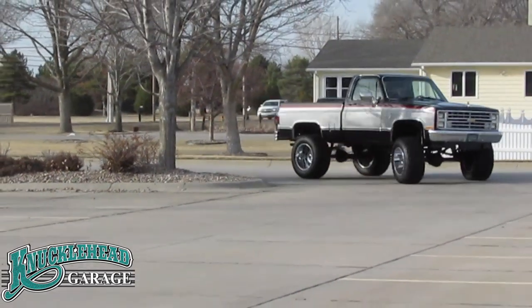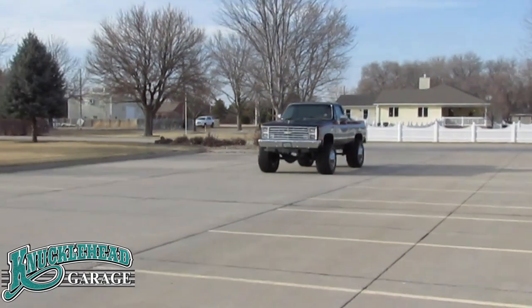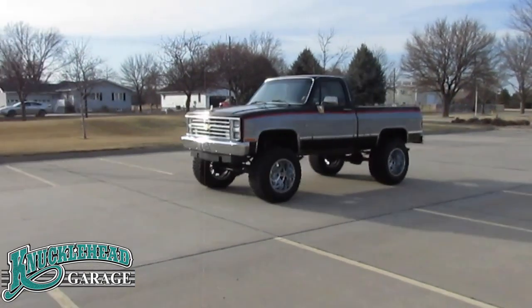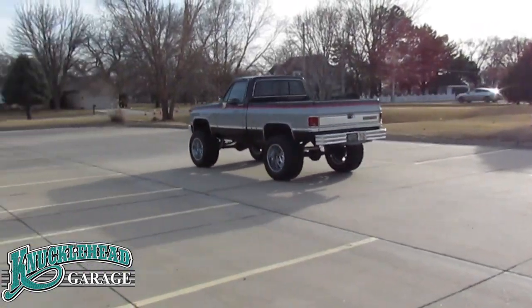Thank you for watching our video presentation on this 1984 Chevrolet Silverado K10 short box four-wheel drive pickup and remember to like, follow, and share Knucklehead Garage on Facebook and YouTube.